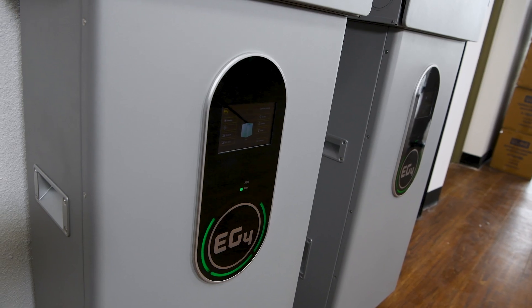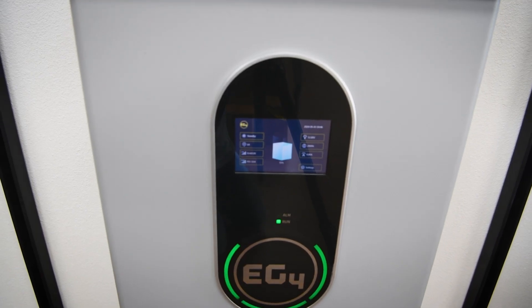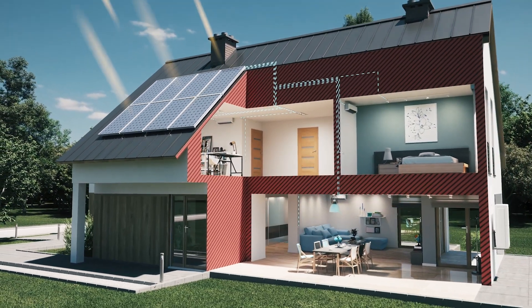But that's not all. It also works with battery storage systems, converting DC power from your batteries into AC power. This way, you can use stored energy from your batteries whenever you need it, even when the sun isn't shining.